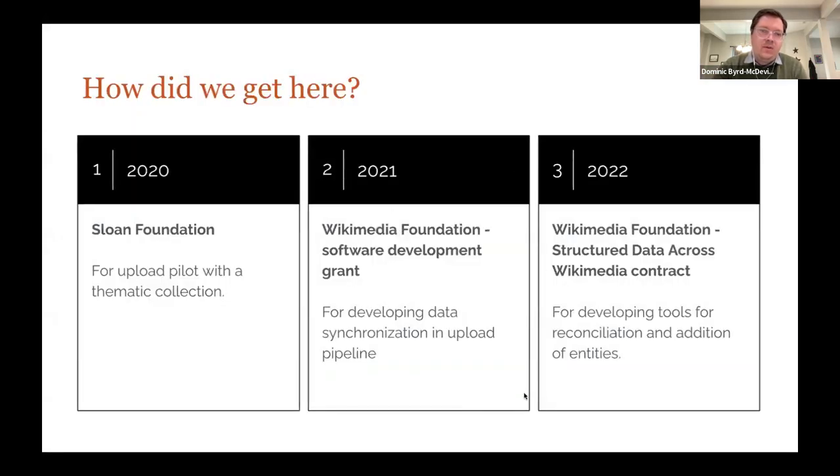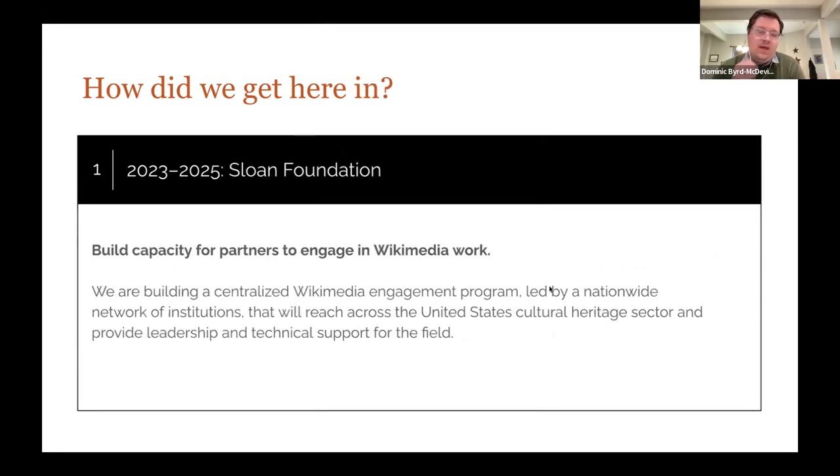We started this project in 2020 as a pilot, and that first year was funded by the Sloan Foundation. Over the last two years, we received a series of smaller grants from the Wikimedia Foundation to do a lot more technical development. Those grants allowed us to continually synchronize metadata when it's re-harvested from partners and do more technical work with the uploads. Right now we're in the midst of a second larger grant from the Sloan Foundation.